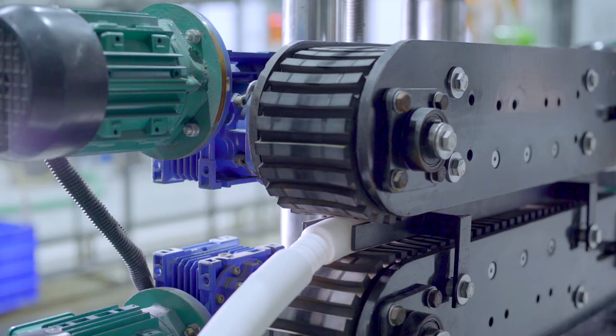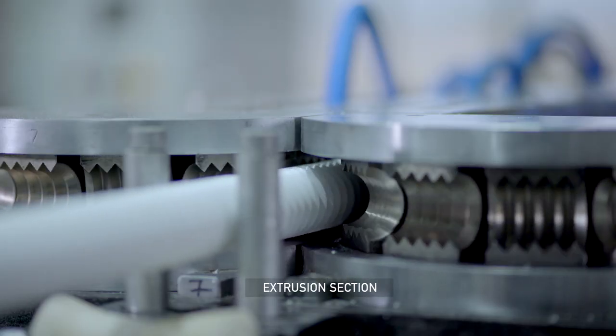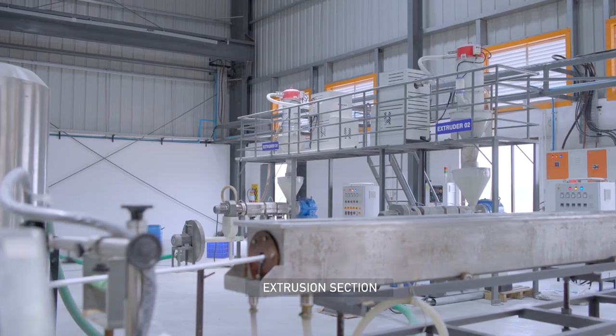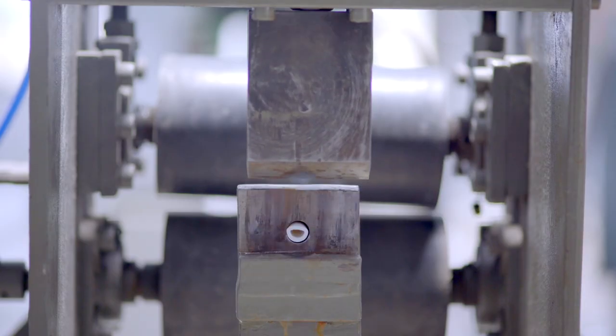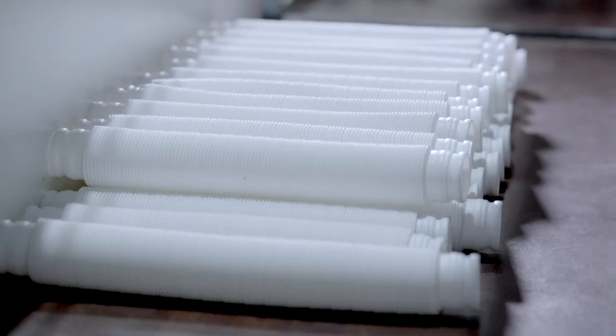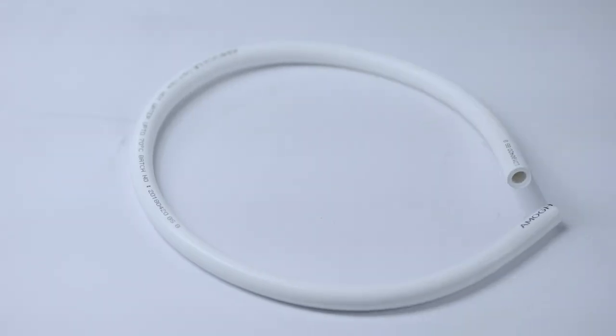The extrusion section is fully equipped with high quality extruders fitted with vacuum calibrator, traction unit, automatic cutters and printing machines. The superior process followed ensures a smooth and glossy finish to the end product.